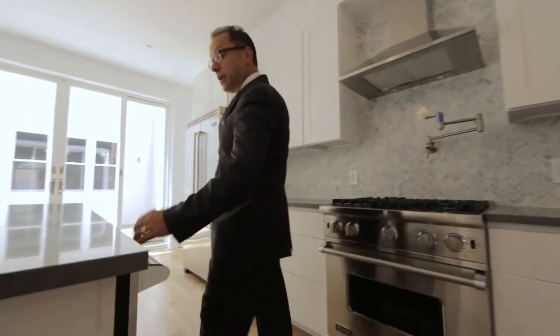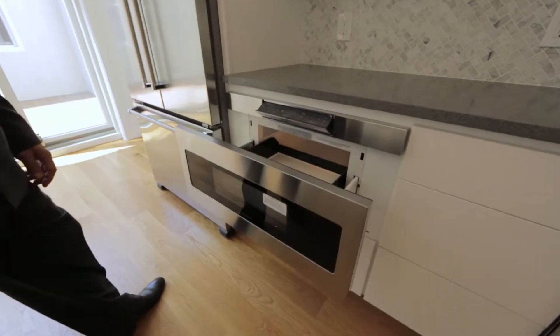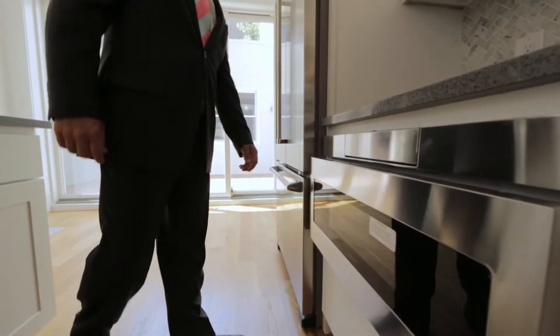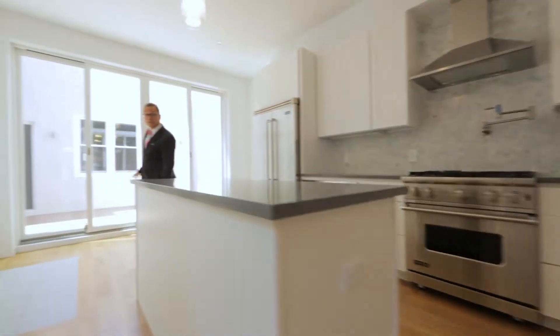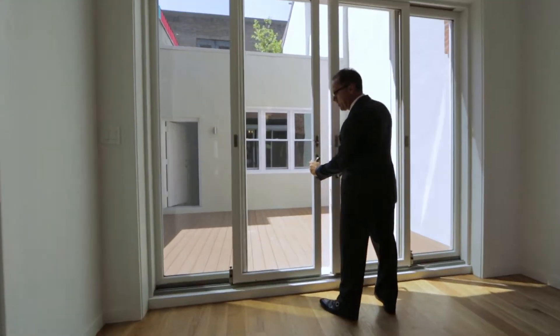We also have a Viking dishwasher. The microwave is built in and opens and closes automatically — the control panel goes away when you're not using it, so it looks flush. And this is an extra-wide double-door Viking refrigerator. There's also a beautiful set of nine-foot-tall doors which lead out to the back patio.